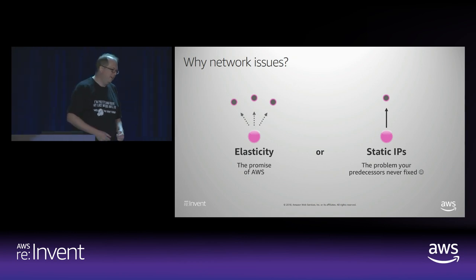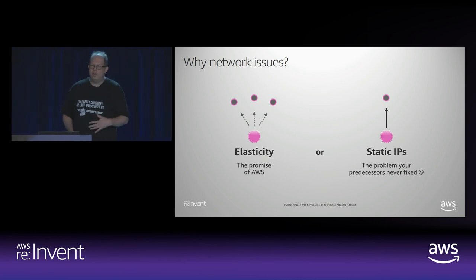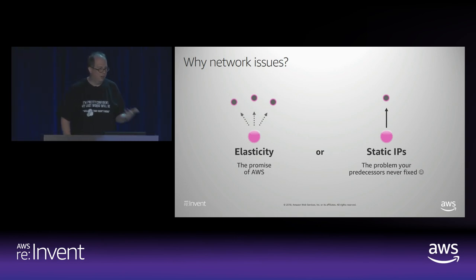When we really look at the issues that we run into with different customers, particularly legacy customers migrating to the cloud, the biggest area is around encryption in transit and properly applying SSL in a way that still allows you to achieve some of the promises of AWS around elasticity, reliability, and redundancy. I think it really comes down to a conflict between the way in which AWS achieves this promise of elasticity and a legacy issue that our predecessors really never solved, which is the idea of static IPs. We've got this huge DNS infrastructure, and yet many times our applications make an assumption that once we look up an IP address, it's going to be that same address forever.